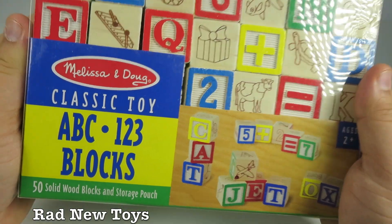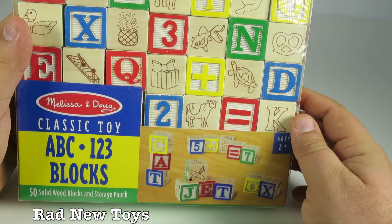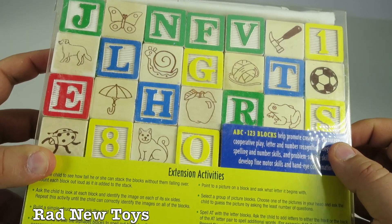Hey, thanks for watching Rad New Toys. This is a Melissa and Doug classic toy. It's crazy — the toys I played with when I was a kid are now considered classic toys.